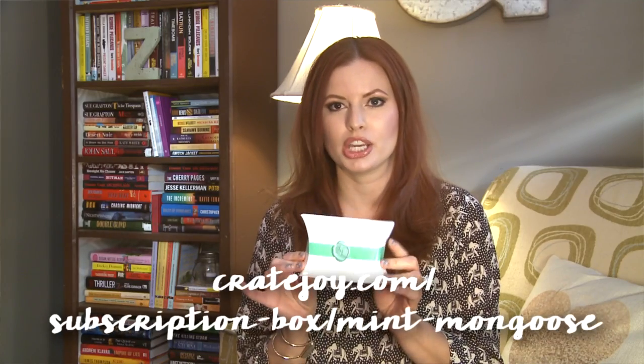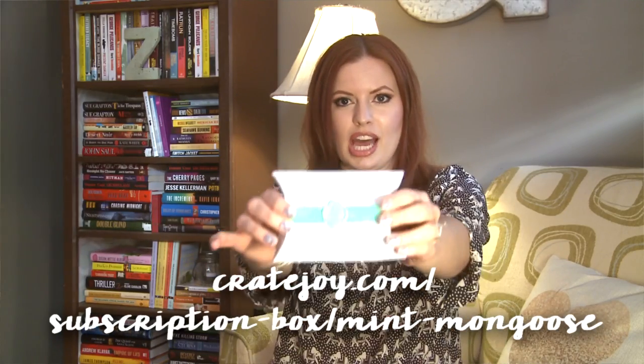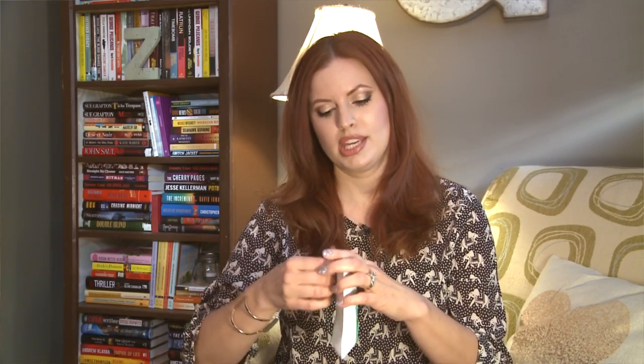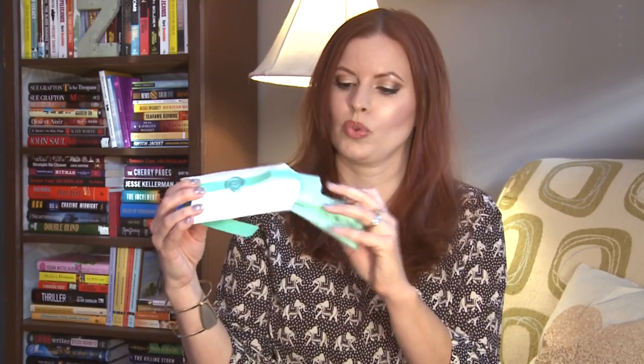Hey everyone, today I have one for the ladies. This is only $12 a month and it's three pieces of jewelry — it is called Mint Mongoose. My first impression is how adorable — look at the little wax seal, I love that they pay attention to detail. $12 a month is nothing, that's like a trip or two to Starbucks. So let's see what we get — it looks like each piece is wrapped in tissue paper.